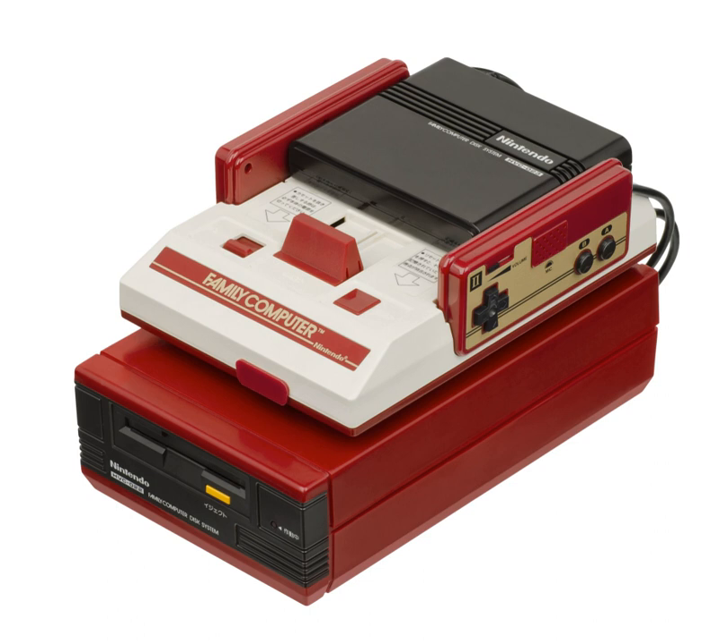The Family Computer Disk System is a peripheral for Nintendo's Family Computer home video game console, released only in Japan on February 21, 1986. It uses proprietary floppy disks called 'disc cards' for data storage. Through its entire production span, 1986–2003, 4.44 million units were sold.